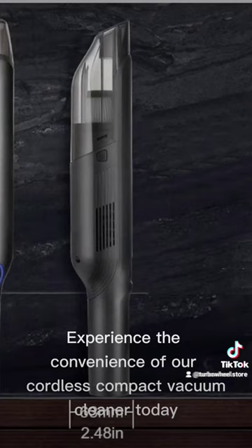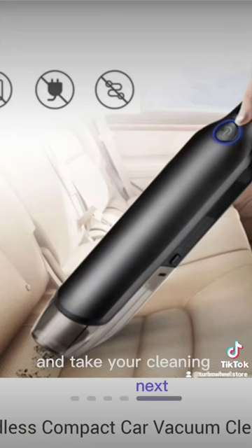Experience the convenience of our Cordless Compact Vacuum Cleaner today and take your cleaning game to the next level.